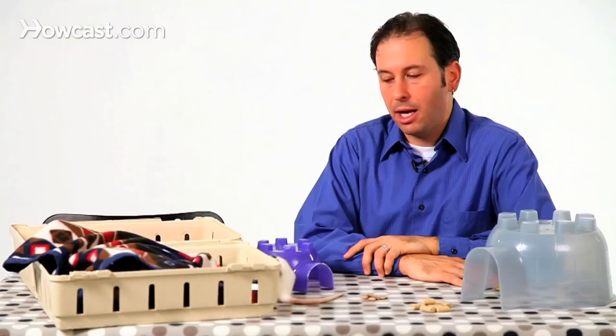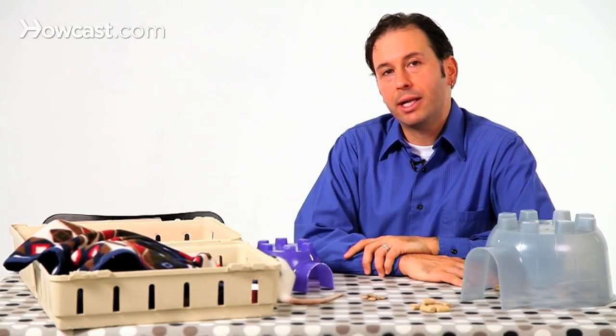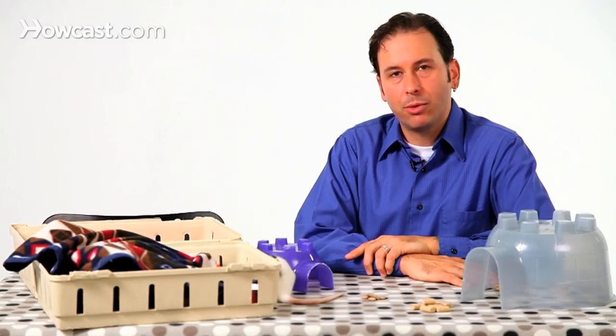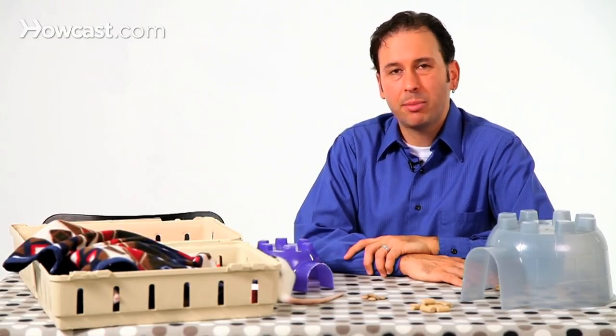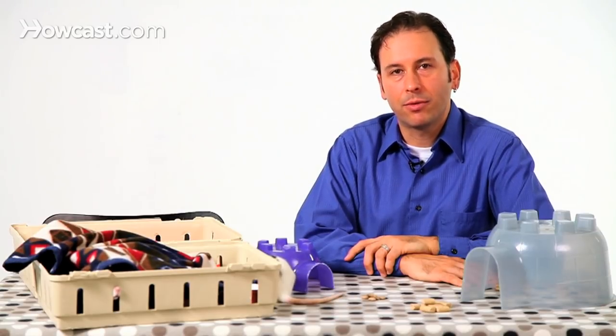You can generally check online or check with local rat groups, check with local veterinarians that see and treat rats, and try to get put in touch with rescue organizations, sanctuaries, or generally people who do pet rescue that may have a number of rats available for adoption.